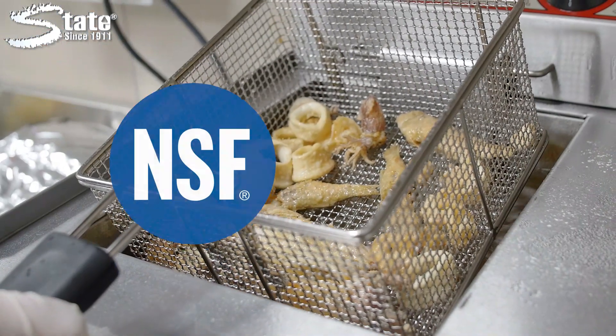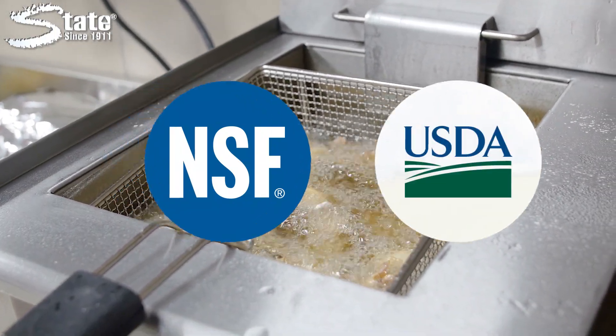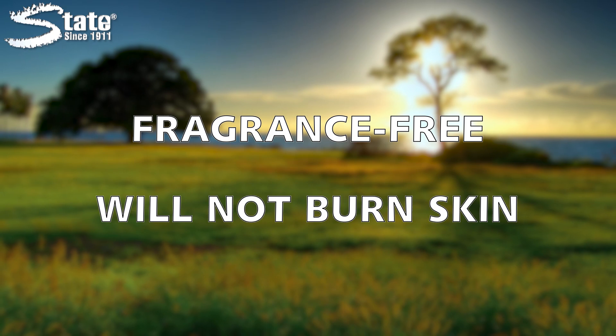Gator is NSF approved and is a USDA certified bio-based product, making it safe for use in food preparation areas. Gator is also fragrance-free and will not burn skin.